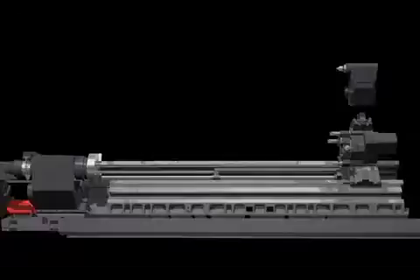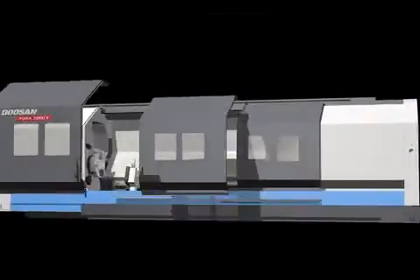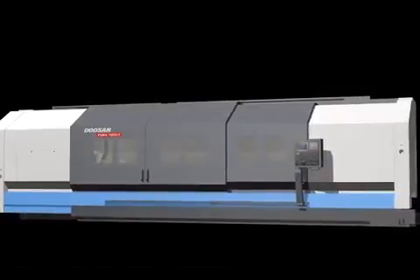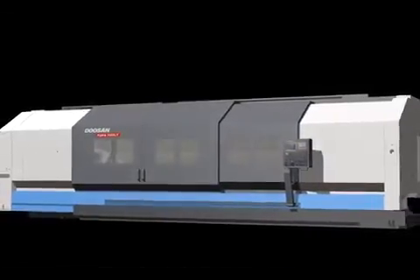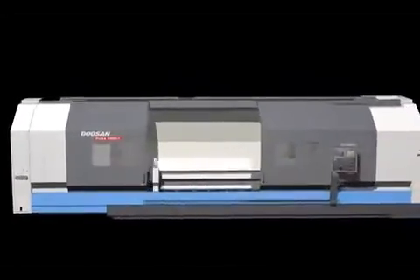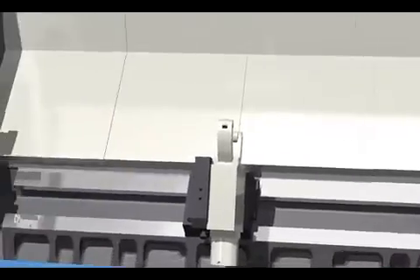The 24-inch large Y-axis turning center Puma 700LYXLY series allows 3.3 to 5.1 meters long axis cutting, maximizing user satisfaction by implementing long axis cutting which requires complex milling operations with a single setup.